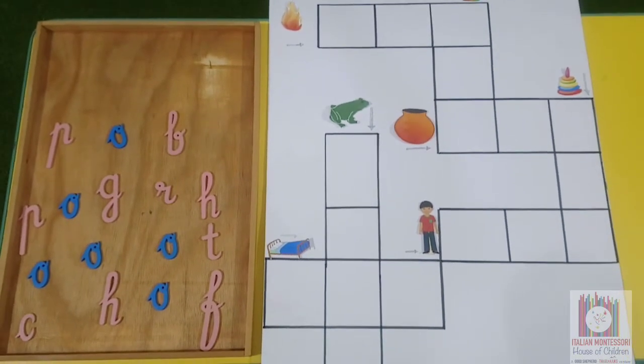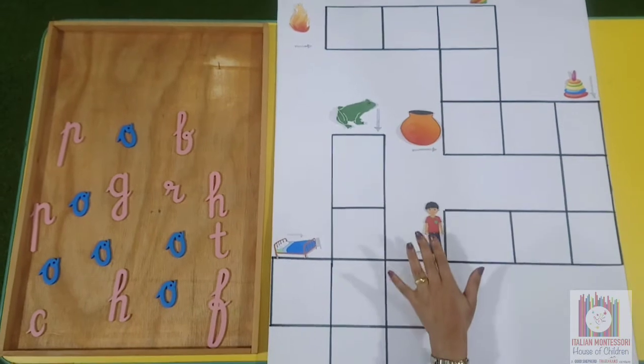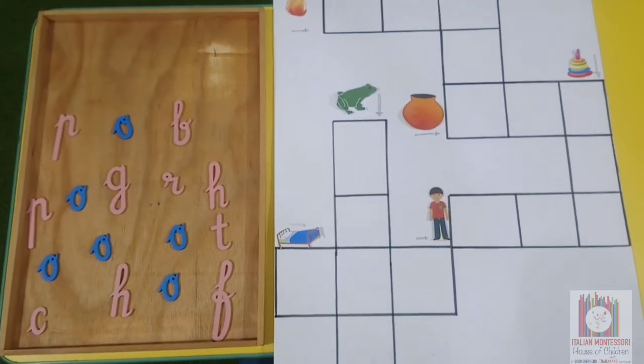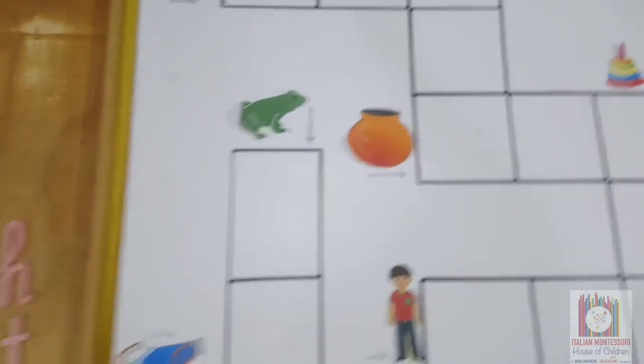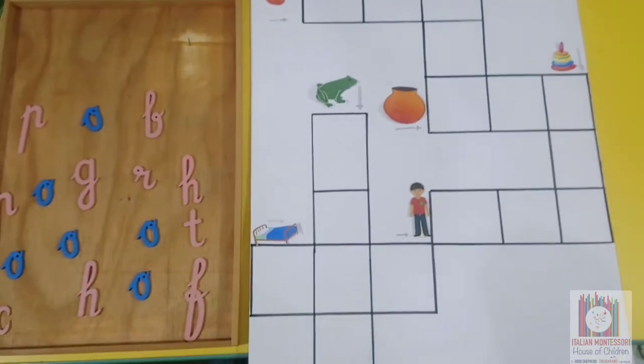Shall we do a crossword puzzle? See here I have kept a few pictures and here we have a few letters. Based on the picture and direction given, we need to place the letter sounds and make the words. Are you ready for it? Yes.